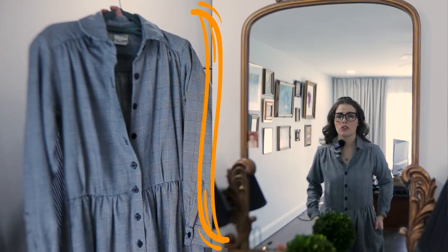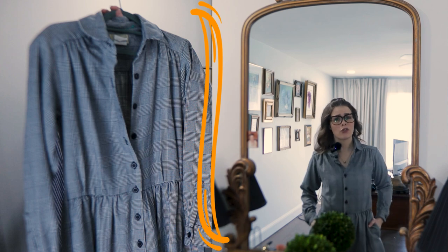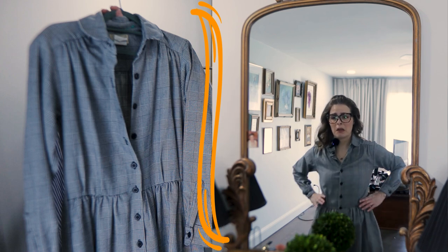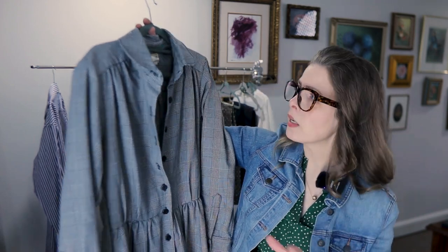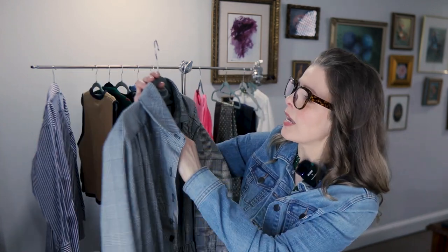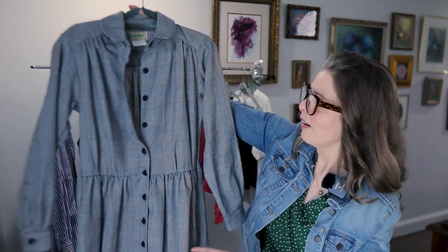Look at this — vintage L.L.Bean dress. Oh my gosh. Why is it I pick up this cute stuff and I can't keep it? I love it but I can't keep it — we need the money. With some tall boots on... why does everything have to be so cute? I guess it's like a houndstooth kind of print, black and white. It is so beautiful. I can't tell what the size is because it's been washed quite a few times, but it is L.L.Bean. Does it have pockets? It's got pockets! You cannot go wrong with a dress or skirt with pockets.